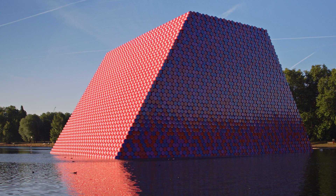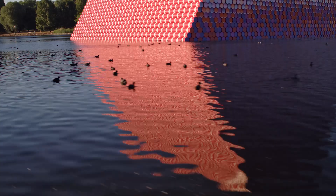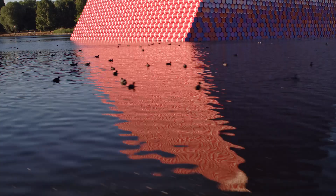Christo and Jean-Claude's piece, the London Mastaba, is temporarily in Hyde Park, but the experience is available in 360 video and VR cardboard on the Acute Art app.